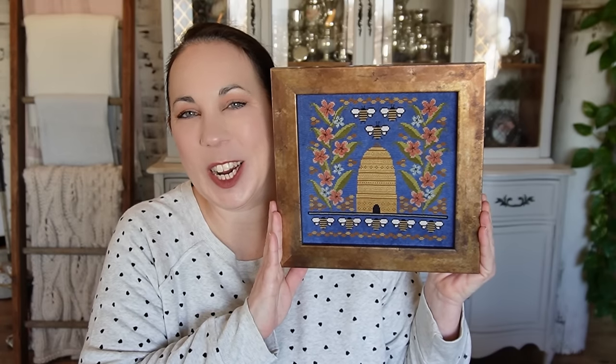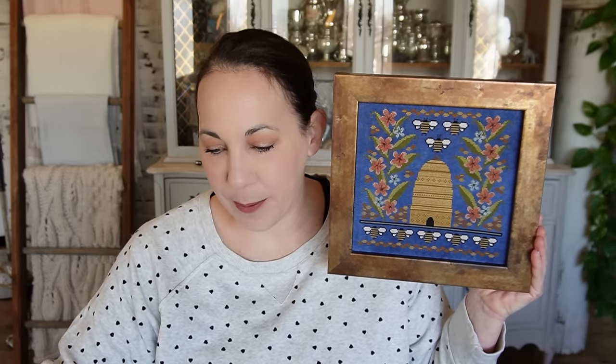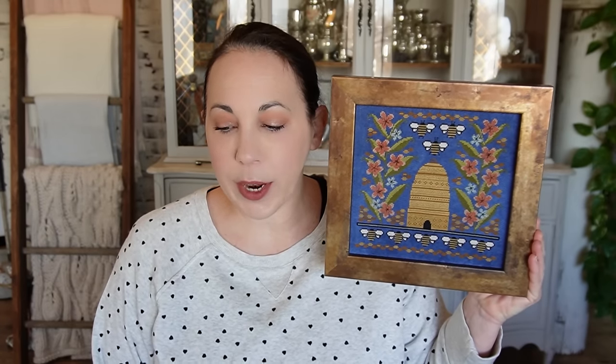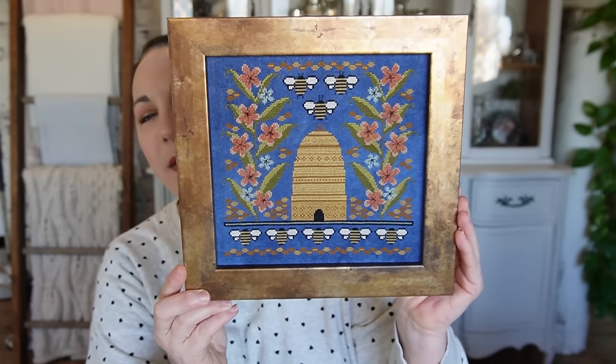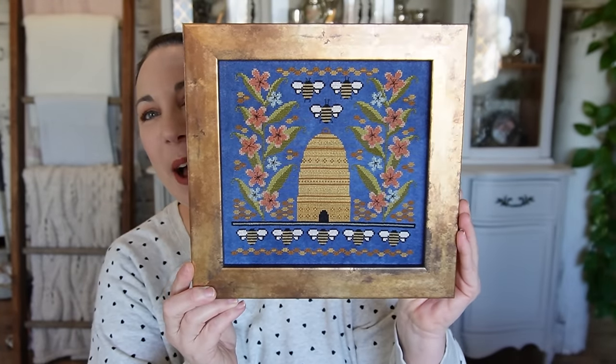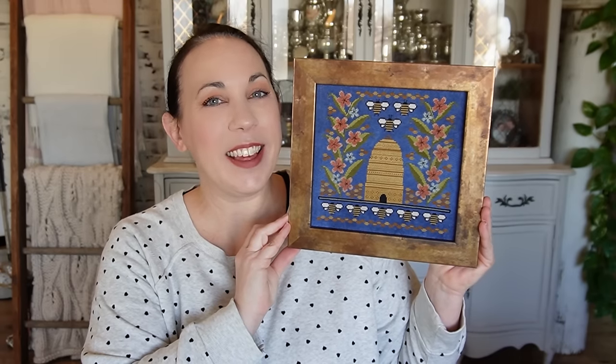The stitch count — I'm looking at the newsletter — is 129 wide by 125 stitches high. If you want to get that newsletter, drop the description box of the video down and sign up. The frame was custom made at Michael's on a 70% off sale — make sure you catch those — and I thought it paired perfectly with this stitched piece.